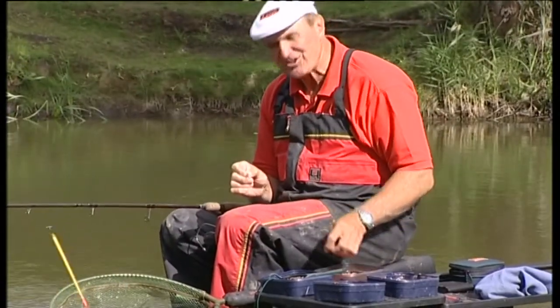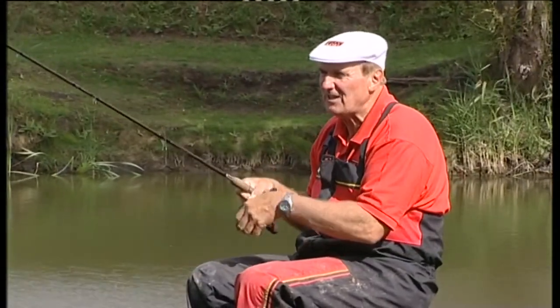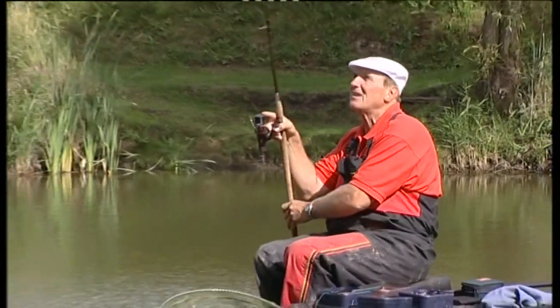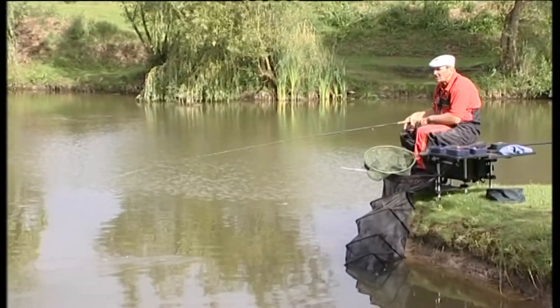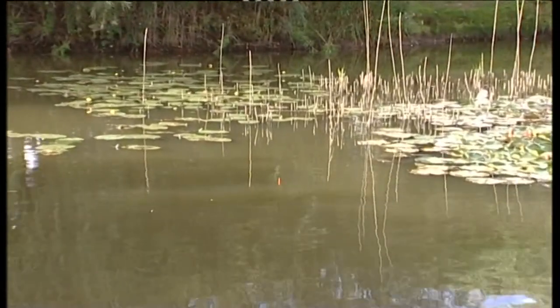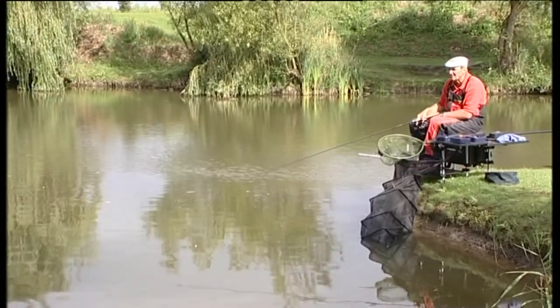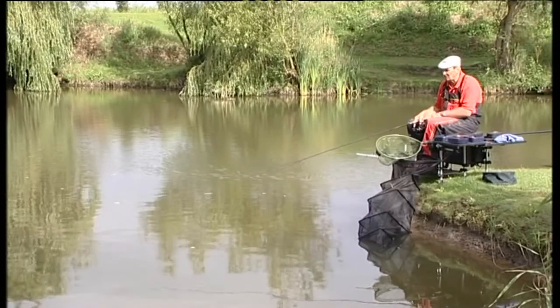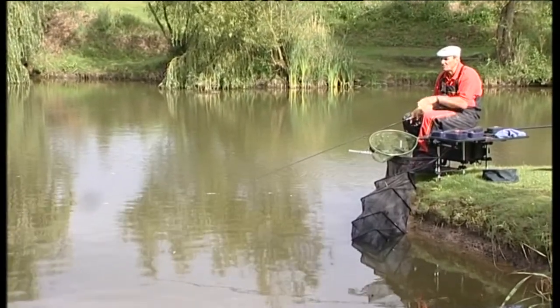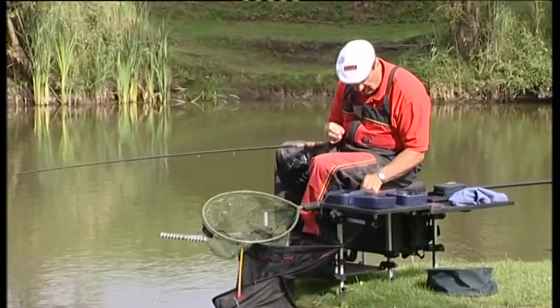Fishing a sort of three, four AA waggler over towards those lilies. I noticed when I first started the hardest thing was there are some small rudd up near the surface, so I've tried to bulk my shot down to get through them. It's fairly shallow — only about four foot deep. I'm casting out by those lilies, hoping to get through the small fish. I've put three maggots on to start with. Some of the rudd near the surface are really tiny and a bit of a nuisance, but as long as it gets to the bottom I've got a chance of catching a bigger fish.